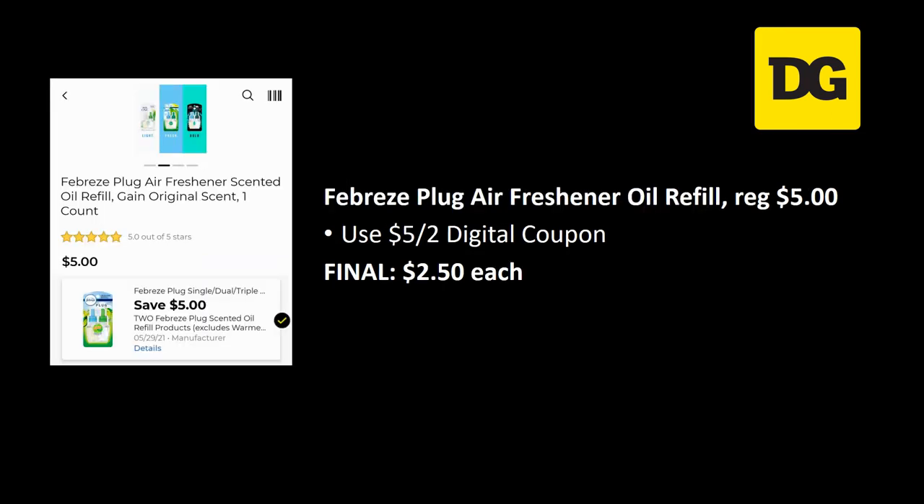Febreze plug air freshener oil refills are regularly priced $5.00. You want to grab two of them and use the $5 off 2 digital coupon, which makes these basically 50% off — final cost is $2.50 each.